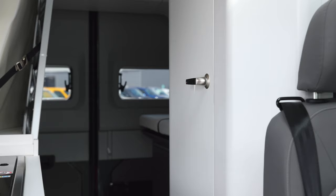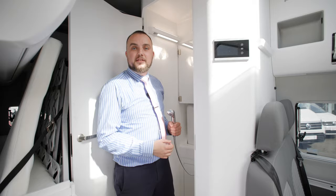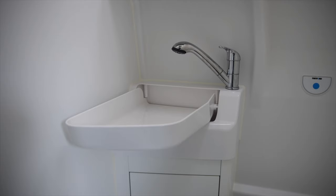One of the great features of the new Grand California is that built into the vehicle is our shower, sink and toilet facilities, ready for those late night arrivals on campsite.